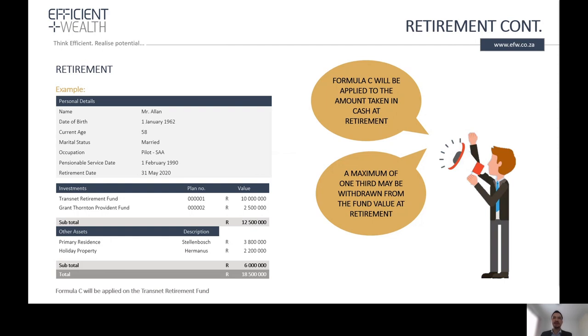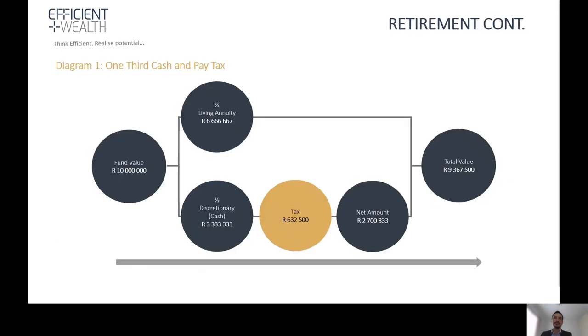This client is a pilot with a 10 million rand retirement benefit at Transnet, as well as the Provident Fund. At retirement, one option is to take one third in cash, but with this option there will be tax payable of 630,000 rand. The balance will be transferred to a living annuity without any tax, so the total investment value will be 9.3 million rand.